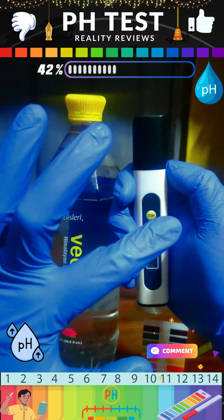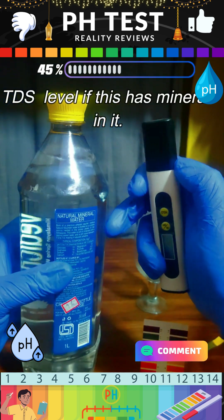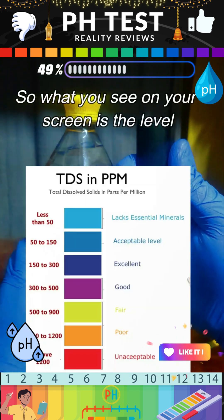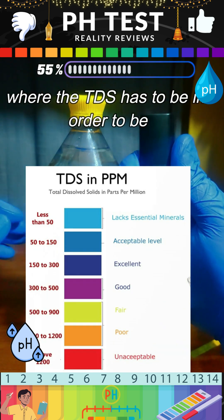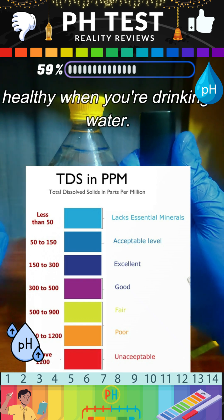We're going to check the TDS level to see if this water has minerals in it. What you see on your screen is the TDS level range that needs to be maintained in order to be healthy when drinking water.